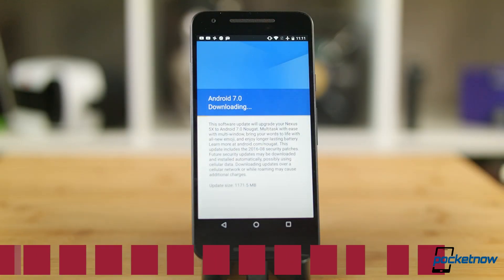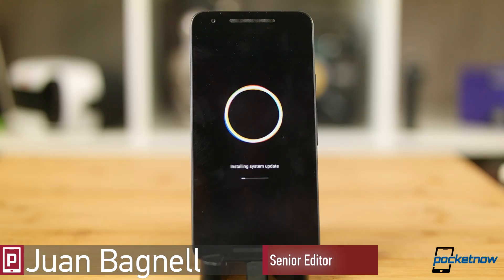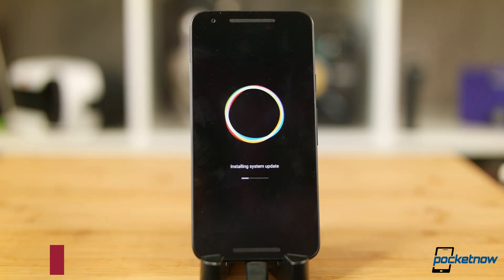It's official, it's real, and we've installed it on our Nexus 5X. Thanks to public betas, Android 7.0 Nougat has been one of the better documented Android releases. Now in a proper consumer form, here's a quick tour around Google's latest sweet treat.